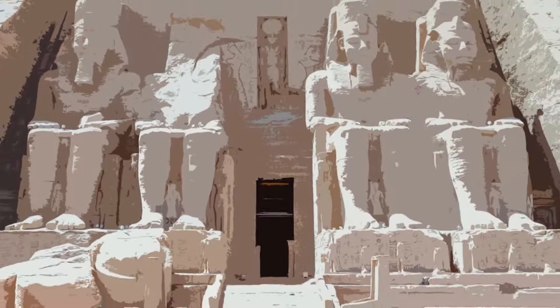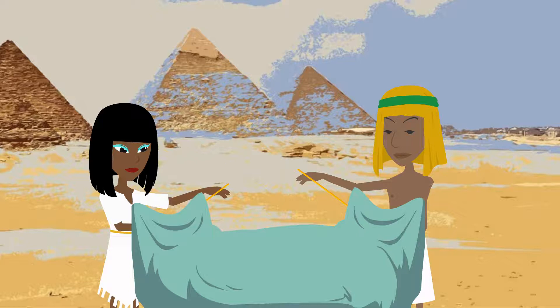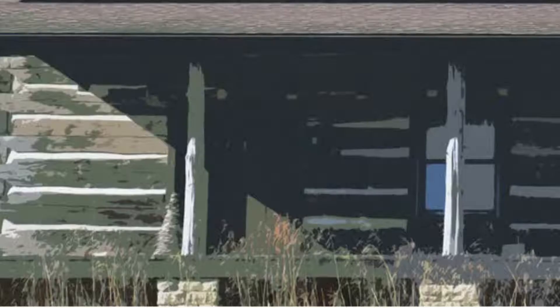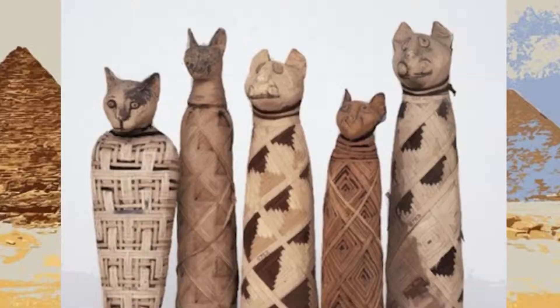Did you know? The origins of quilting can be found back as far as ancient Egypt. Quilting patterns used in America today can be traced back to textiles discovered in ancient Egyptian pyramids. The log cabin quilt pattern, popular with American quilters, was discovered in the early 19th century on the textile wrappings of mummified Egyptian cats.